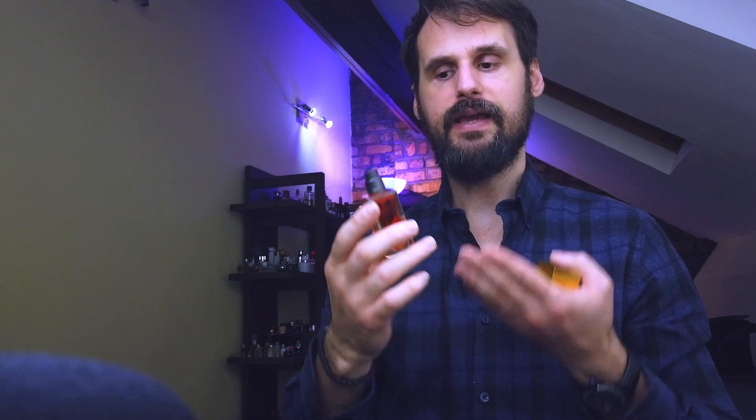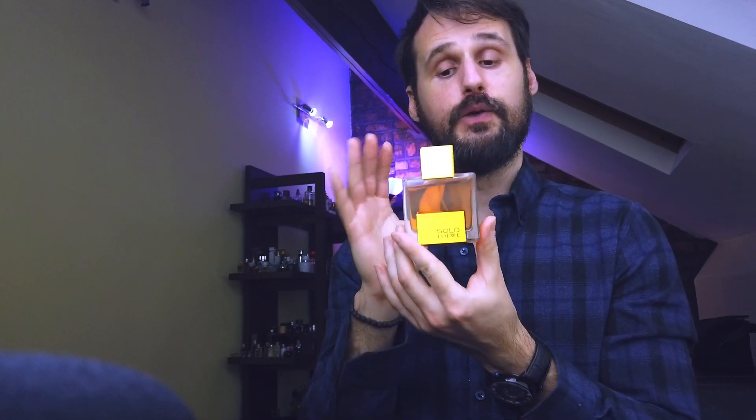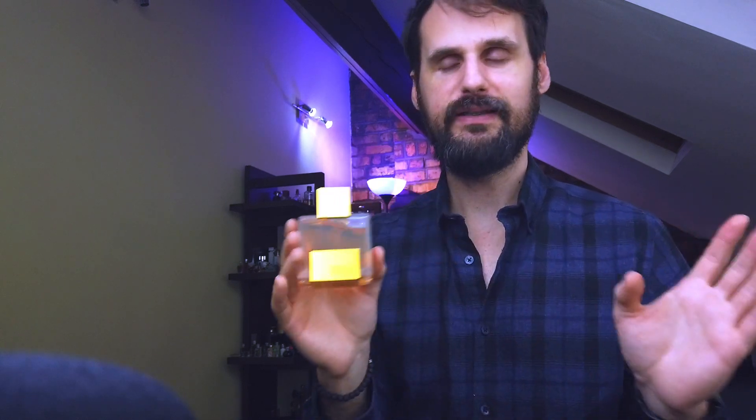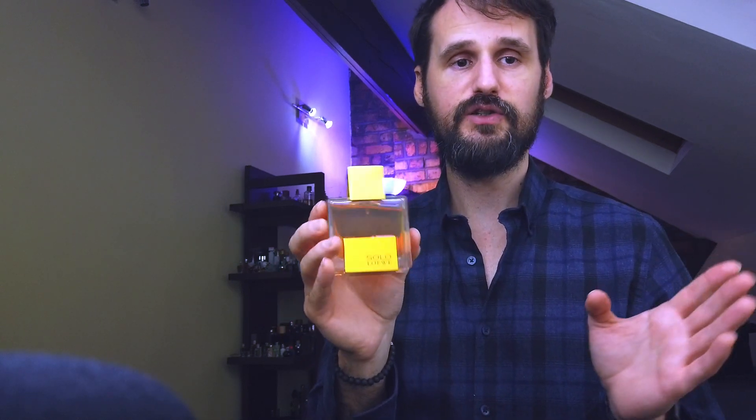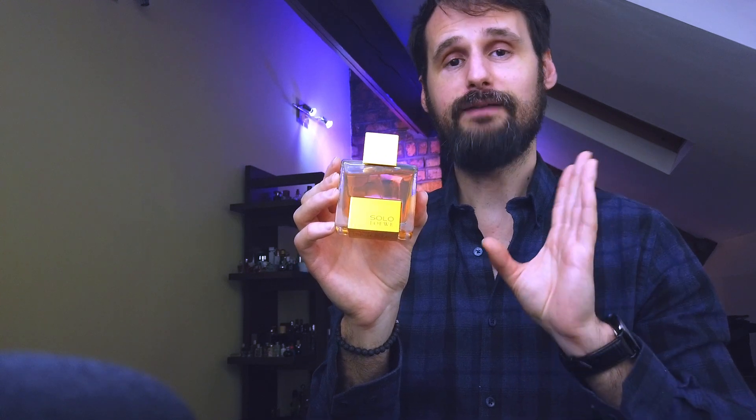When you smell this fragrance, you can tell that a lot of effort has been put into creating it, because the blend is really good and you can feel the quality, the performance, and the overall presentation — the way the juice looks. I really love this fragrance. Too bad it was discontinued. I did manage to get two bottles, but you may still be able to find some leftovers. If you've tried this in the past, now might be the time to get yourself a bottle.